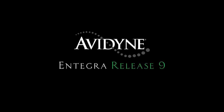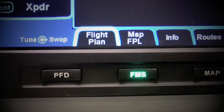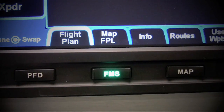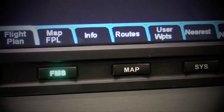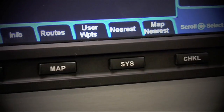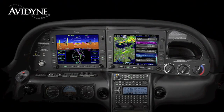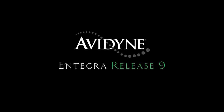Avidyne's Integra Release 9 sets a new standard with the easiest-to-use pilot interface in all of General Aviation. Access to any of Release 9's powerful capabilities is as simple as pressing the desired bi-directional page key. Pressing the same key in a desired direction navigates through clearly-labeled tabs, with no more guessing as to what a given pilot input would do. Avidyne's Integra Release 9 is the next generation fully integrated flight deck technology, and the easiest-to-use page and tab user interface is just one of the many benefits designed to make your flying easier and safer.